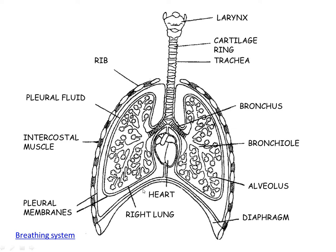The diaphragm is a membrane that can move up and down to aid with breathing. The pleural membranes contain the pleural fluid, which is there to prevent friction between the ribs and the lungs when you breathe in and out. The intercostal muscles help to move the ribcage up and out, or down and in, so that you can breathe in and out.